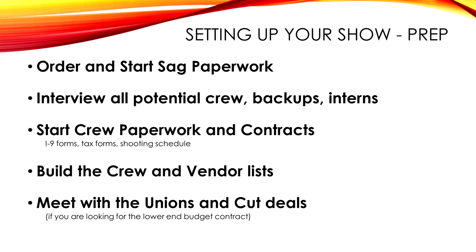Build your crew and vendor list. Meet with the unions and cut deals if you can for lower-budget contracts. At least in California they have different tiers. Pretty much under $5 million it's very tough to do a non-union film.